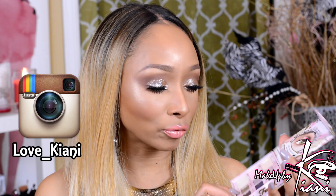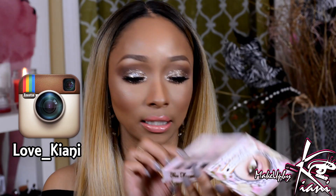Next I have to talk about my Too Faced Romantic Eye palette. Yes, I know this palette is no longer available to purchase, but for those of you that have it, I really love the shade Honeymoon — it's just beautiful.